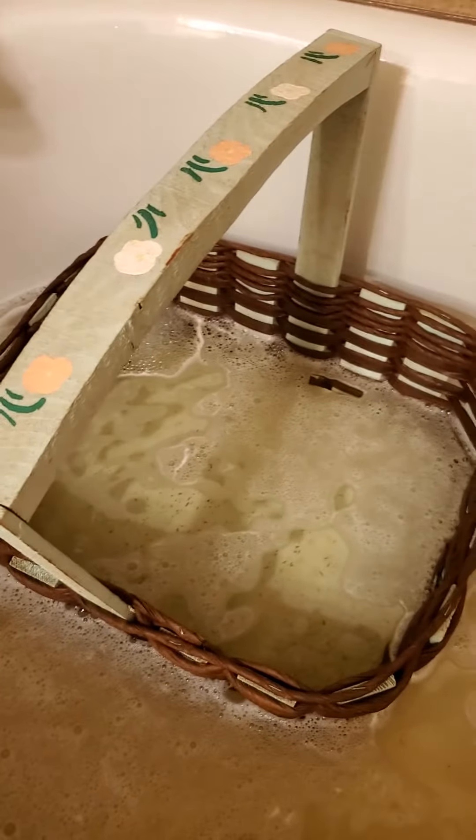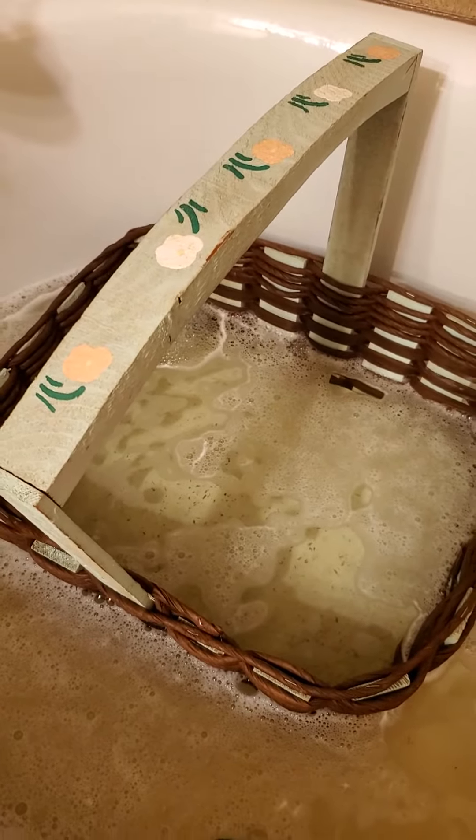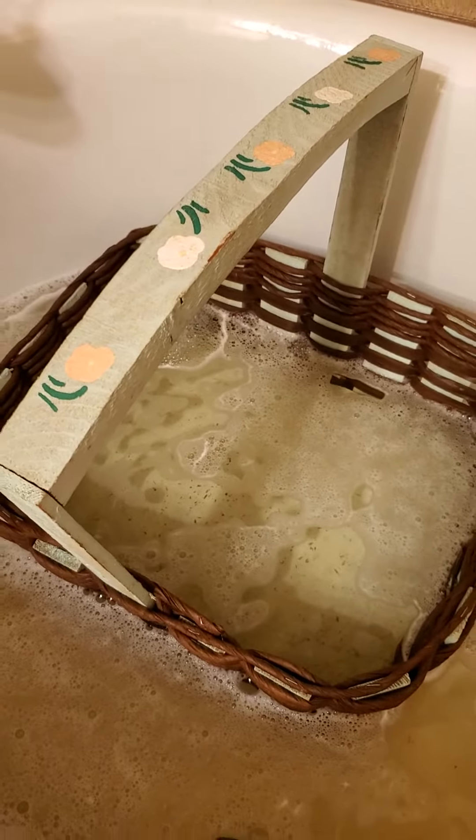This is what you get when you pay a dollar at the thrift store for a nasty basket. Look at it! This thing probably hasn't been washed since it was born. Can you believe it? It's been sitting there on the shelf, feeling very lonely and abandoned.